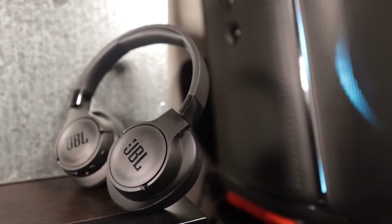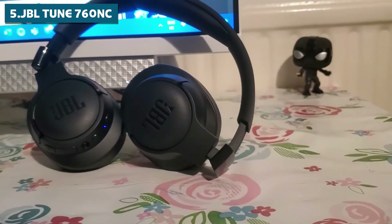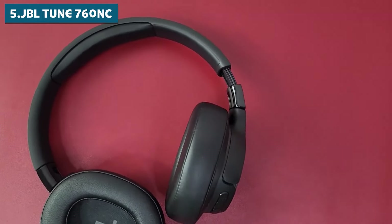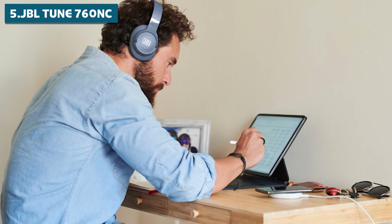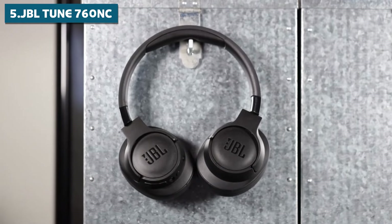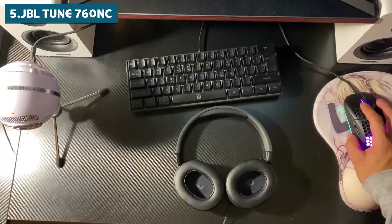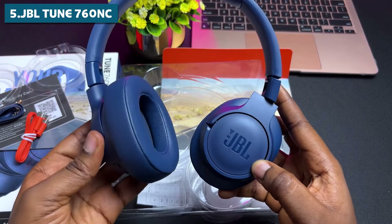Starting off our countdown at number 5, we've got the JBL TUNE 760NC. These over-ear headphones are bringing some serious heat to the audio game. First up, battery life — the TUNE 760NC is not messing around with a whopping 50 hours of playtime. You could literally wear these for two straight days and still have juice left over. And if you're in a rush, no problem — these headphones support fast charging, so you can get back to your tunes in no time.